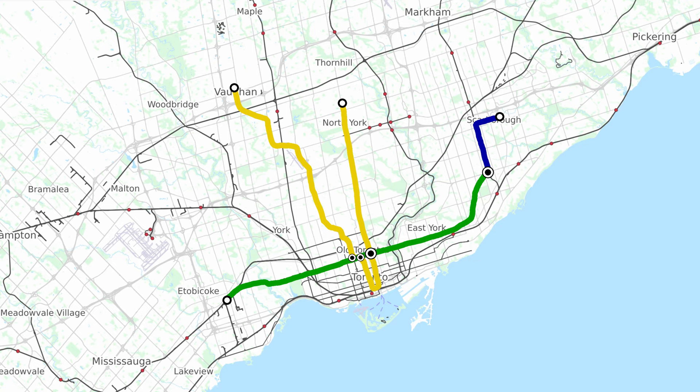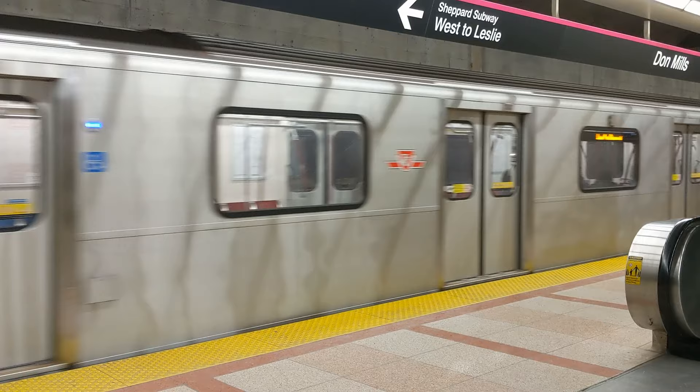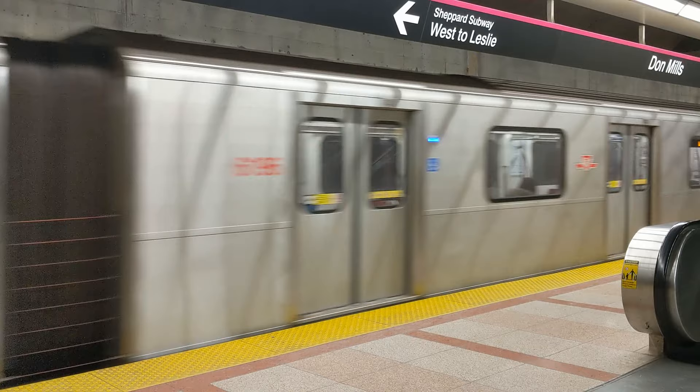Next up is Line 4, which is the TTC's least used rapid transit line. This 5-stop line is also 6 kilometers long and connects the Yonge subway at Sheppard Avenue with Don Mills station in eastern North York. Line 4 carries fewer people than the King Streetcar line and most other respectable transit systems.